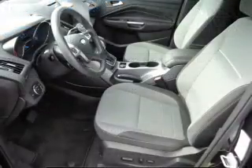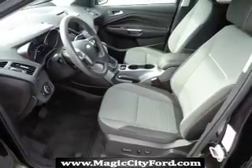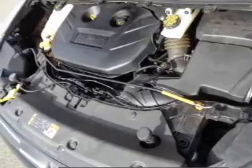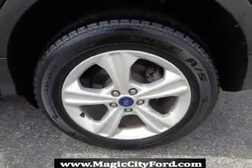Inside you'll find Bluetooth connectivity, Sirius XM satellite radio, an auxiliary input, steering wheel controls, dual temperature controls, a backup camera, curtain head airbags, front airbags, side airbags, and side impact door beams.